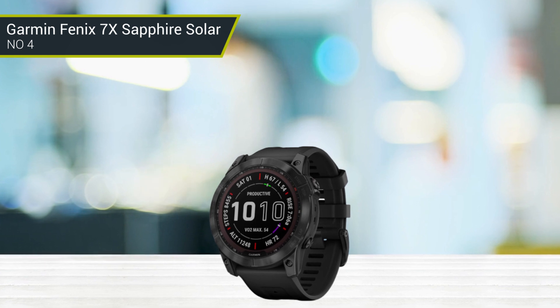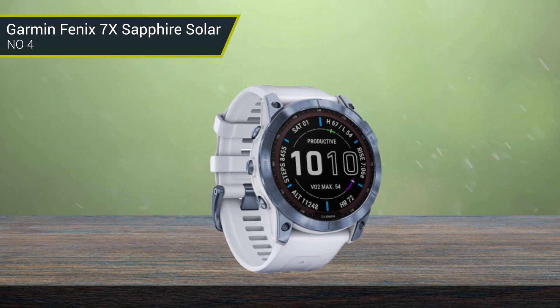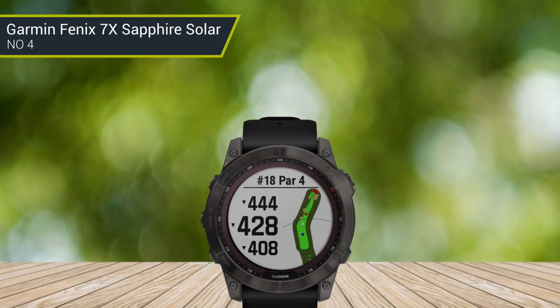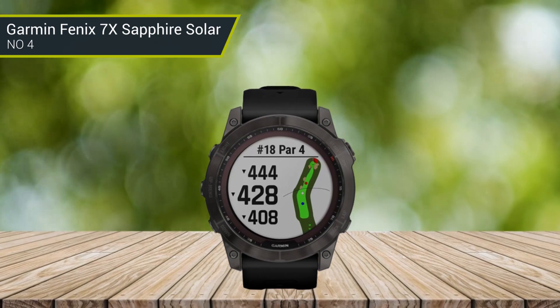It features a layer of sapphire crystal and can be charged by the sun through its black LCD dial, so you can charge this watch as you go about your day. It also has a heart rate monitor on the wrist and several sport modes that work well for cycling, golfing, running, swimming, and other outdoor activities.